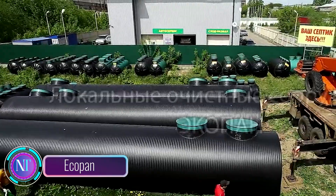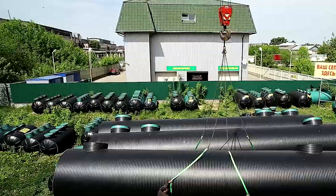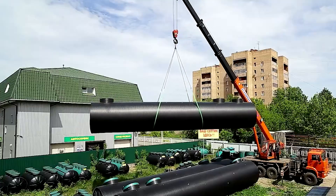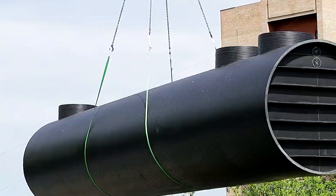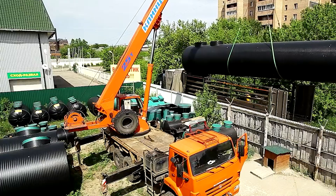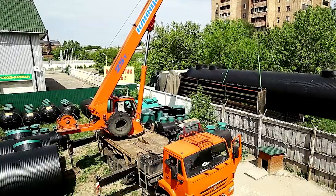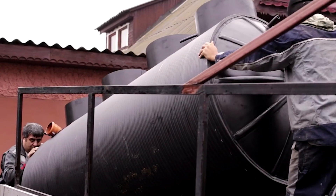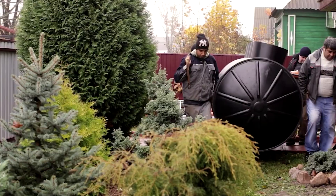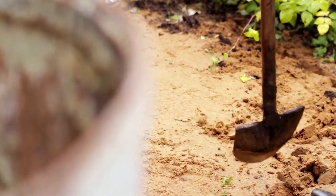Ecopan is a revolutionary wastewater management system designed for eco-conscious individuals and families. Conventional city systems may not always be accessible, especially in rural or remote areas — that's where Ecopan comes in, offering a reliable and eco-friendly solution for managing wastewater. Ecopan is a range of septic tanks that cater to the needs of up to 30 people, with hassle-free installation and seamless operation.